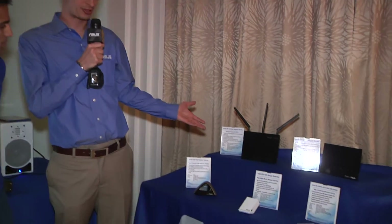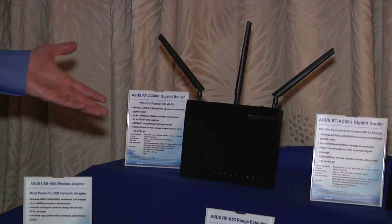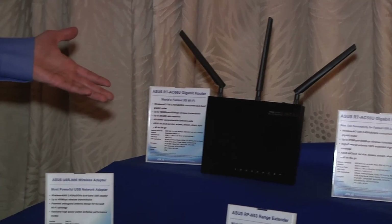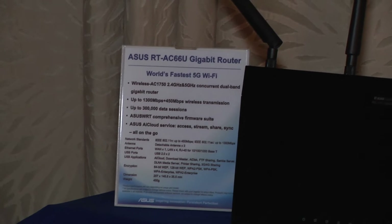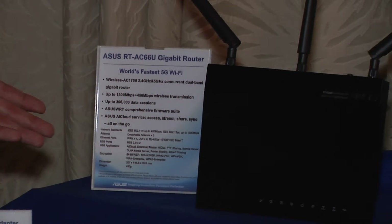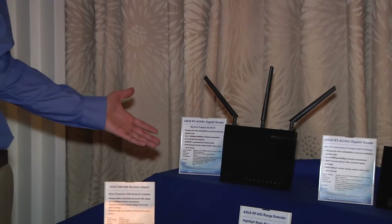Here we're showing off some of our latest and greatest products on the networking side. We're going to start off with 802.11ac, which is the new standard that is going to supersede 802.11n. The first one we have up here is the RT-AC66U. This router has been out for about seven or eight months now. This is our top-of-the-line router.